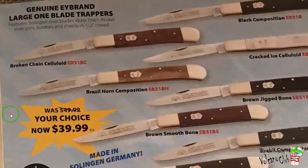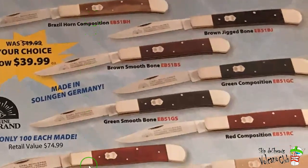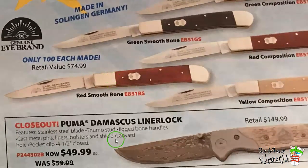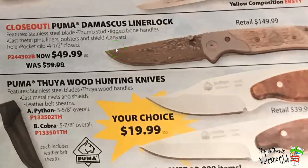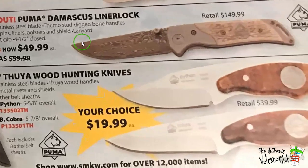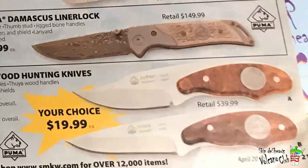Genuine Eye Brand Large One Blade Trappers at $74.99 each. Puma Damascus Lantern Lock closeout. Puma Thuya Wood. Python, Cobra. And on to the next page.